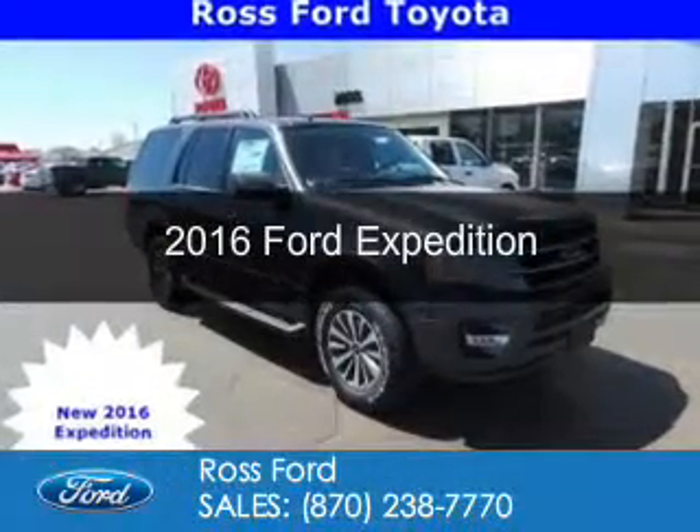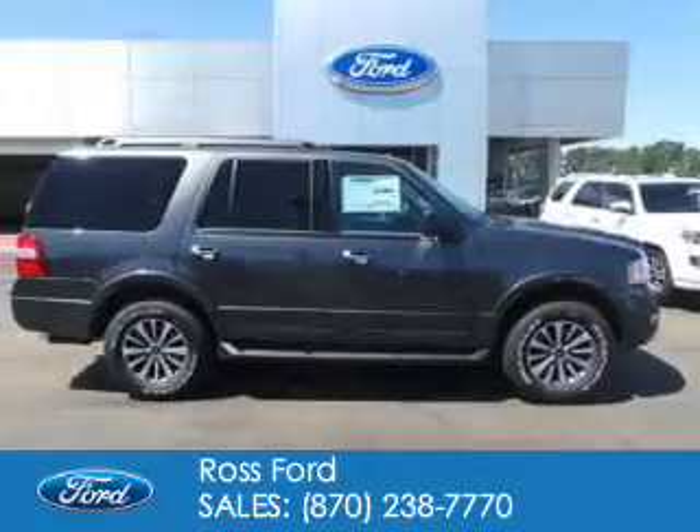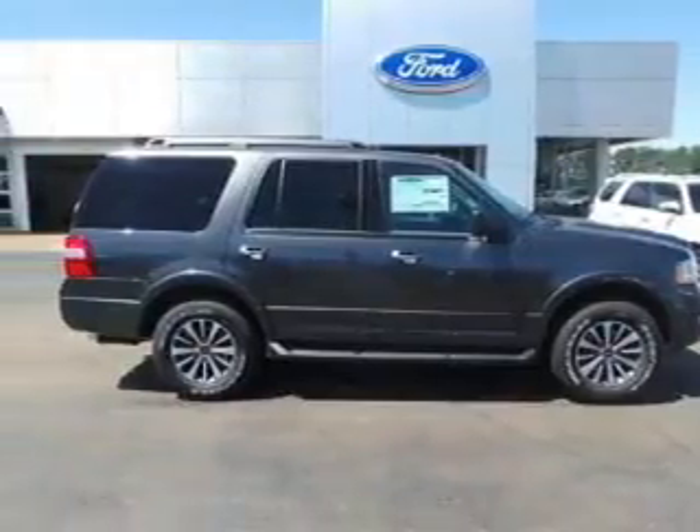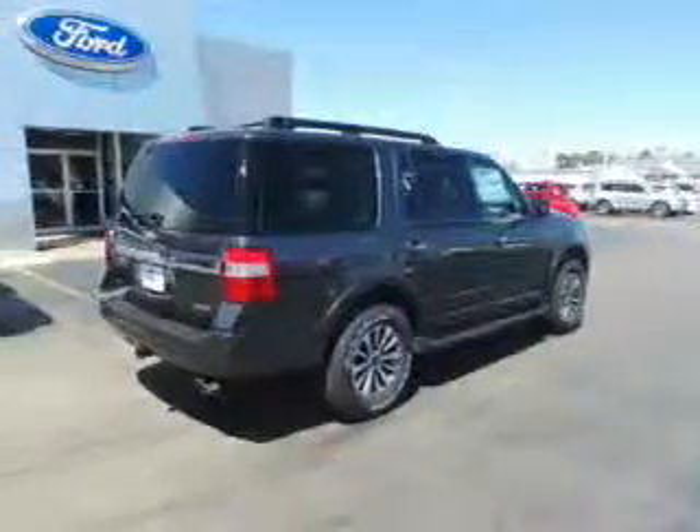This is a new 2016 Ford Expedition. It's powered by rear-wheel drive, a 3.5-liter six-cylinder engine, and a six-speed automatic transmission.